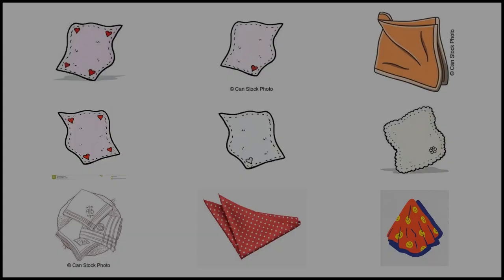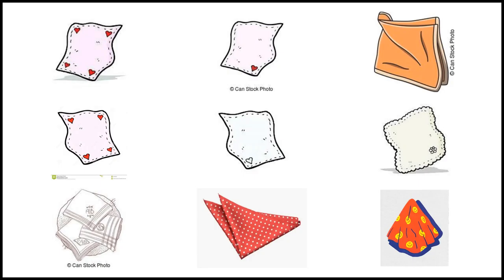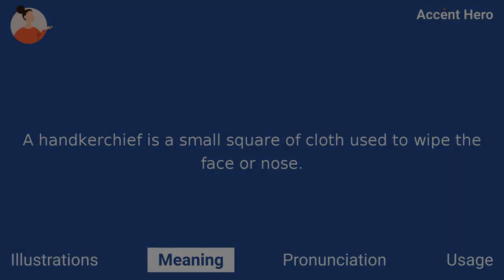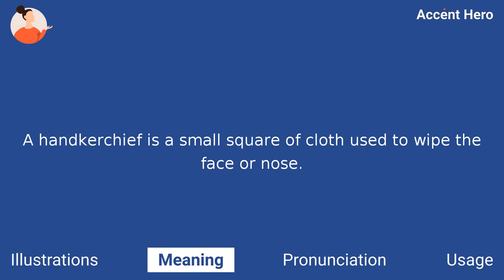Illustrations. Meaning. A handkerchief is a small square of cloth used to wipe the face or nose.